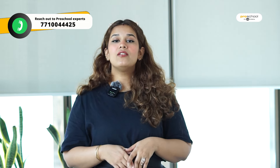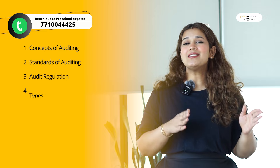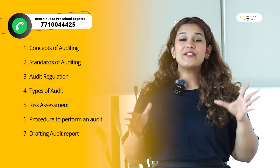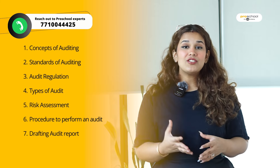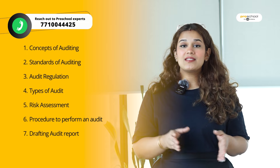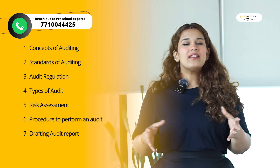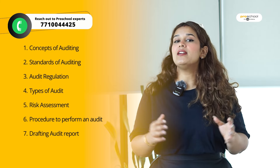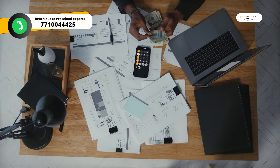Last but not the least, the sixth paper of the skill level — the ninth paper in the ACCA examination — is Audit. In the Auditing and Assurance paper, you will learn the concepts of auditing and the standards you should follow. You will cover regulatory requirements, different types of audits — internal audits, statutory audits, performance audits — risk assessment, how to perform an audit, and how to draft an audit report. This paper builds your foundation if you want to get into auditing.